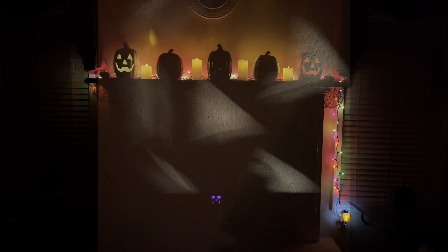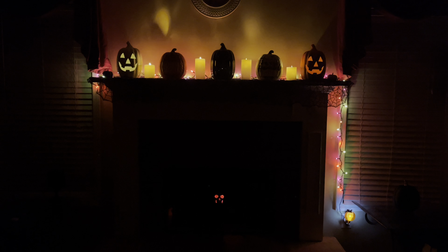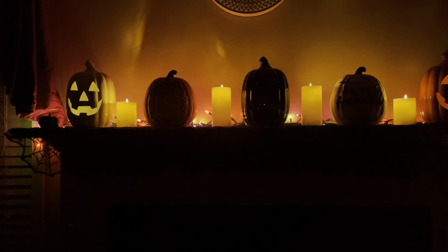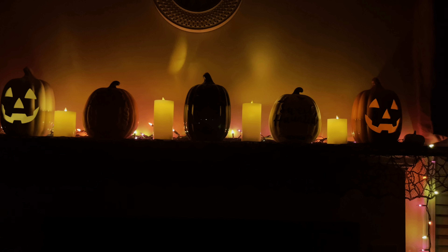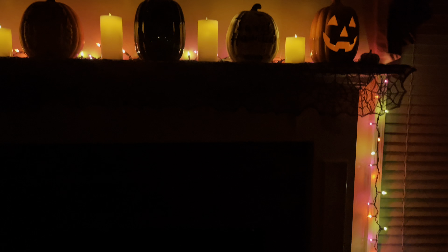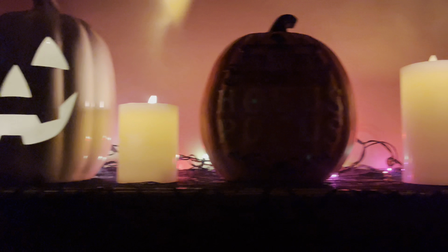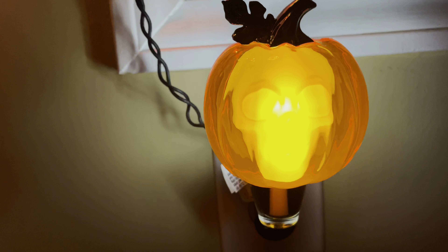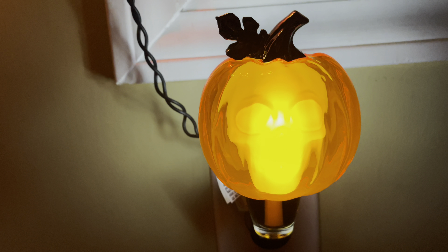These two signs are from Party City from previous years — one does switch to 'Good Witch, Bad Witch.' This was my first year decorating my shadow box for Halloween. We have a little Skeleton Man, a fake little book from Dollar Tree, and some glittered spiders from Party City, plus a little Pumpkin Man. These three candles light up and they were in a set from Amazon. Those little potion bottles were a Halloween activity we did last year.